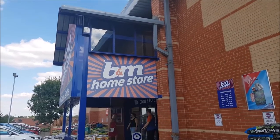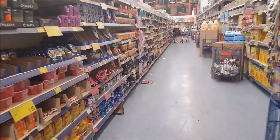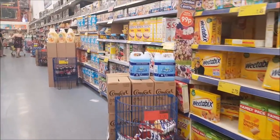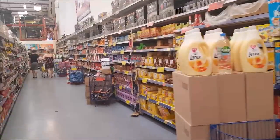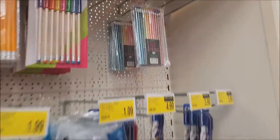Hi everyone, welcome to Becky's Crafts and Goodies. Today we're going to have a little wander around B&M. When you first come in this particular store, it's quite tight at the beginning and you have loads of food. You've got cereals on this side and then you get down to the good stuff after this bit. So we'll just have a quick look round and see what we have.